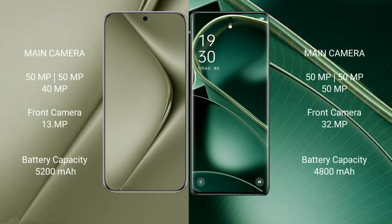The Huawei Pura 70 Ultra features a triple rear camera setup with 51MP plus 51MP plus 49MP lenses, and a 39MP front camera.